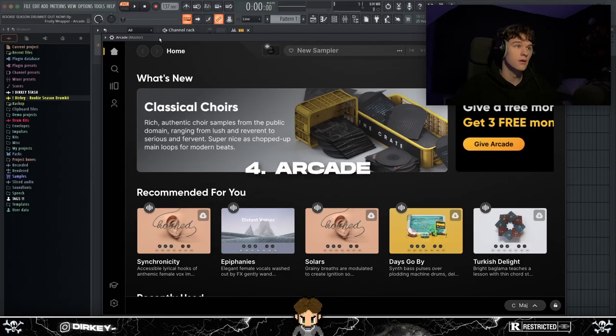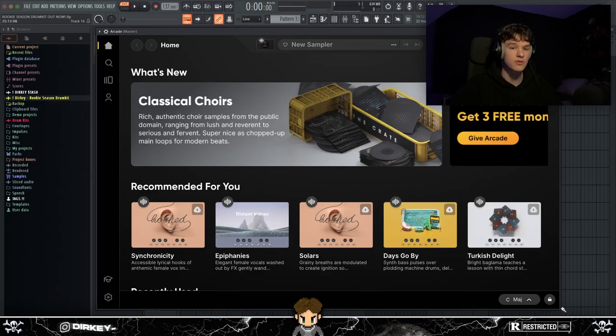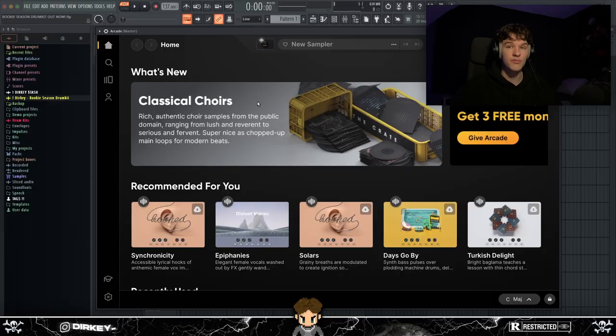At number four I've got Arcade. The reason it's not higher on the list is because it's subscription-based — you pay about $10 a month, and in the long run, say three years, you pay a lot. That said, Arcade actually hooked me up with a free year — thank you Arcade.